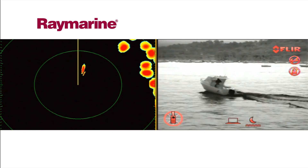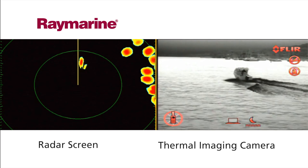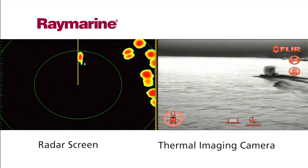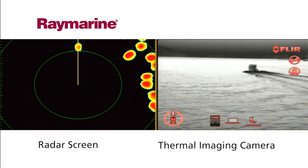Raymarine's thermal night vision cameras are easy to use and require no training. The cameras integrate with other onboard electronics to give you a clear visual of what GPS, chart plotter, and radar sets are telling you.